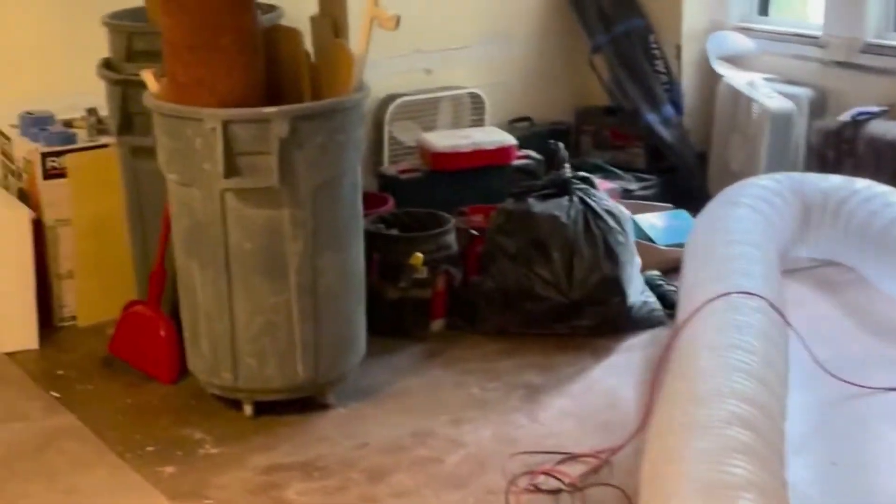We already moved so much junk in here. We took a lot of what was out in this room, and we have our negative air machine.